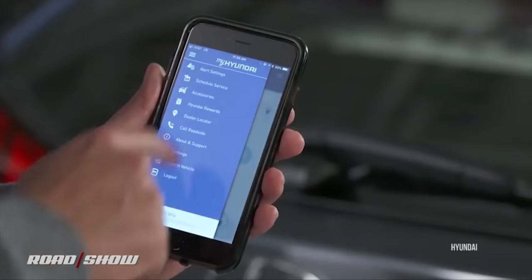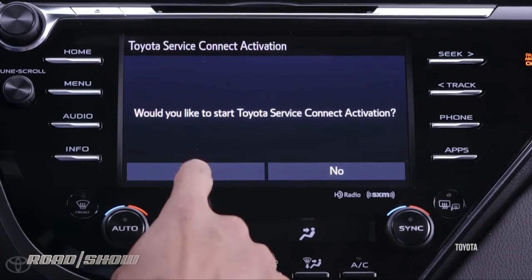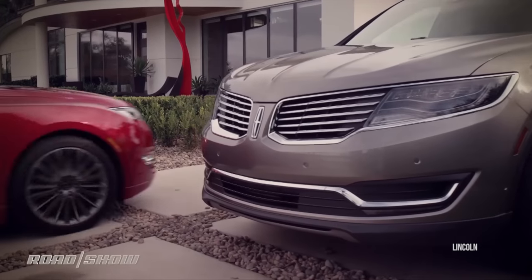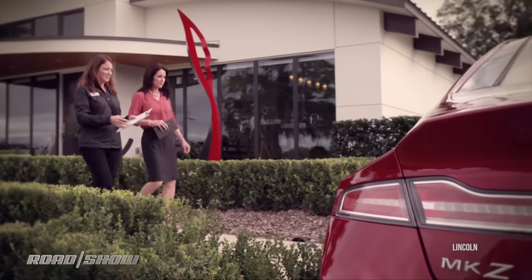Car dealer service departments have done a lot to make their experience better lately. You can schedule your appointment on an app or even on an app in the dashboard these days. And once you get there, there's a nice waiting room, big screen TV, espresso machine, donuts, and loaner cars and shuttle services. Well, they're sort of yesterday's idea of convenience.